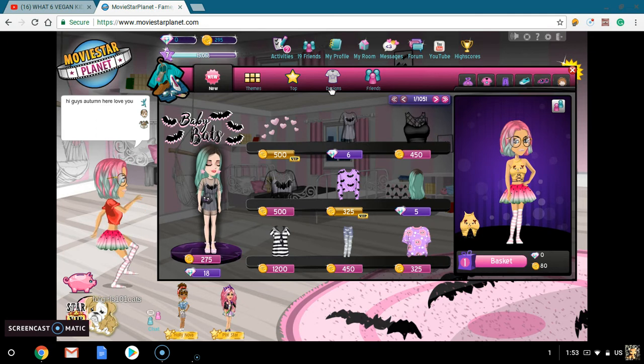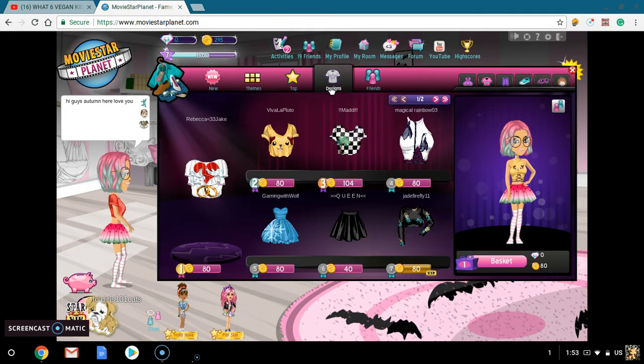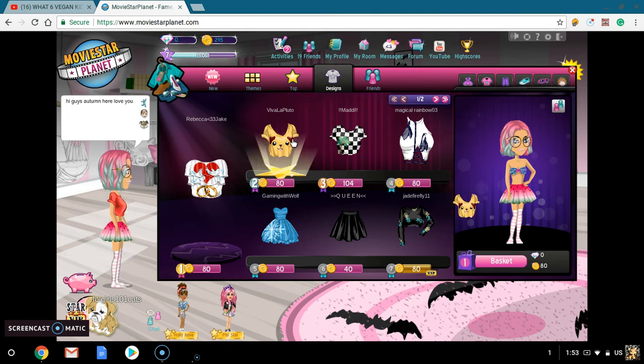And you just want to go on to designs. Look — you can get this puppy top for $80! And skirts for $40, and so many good things.